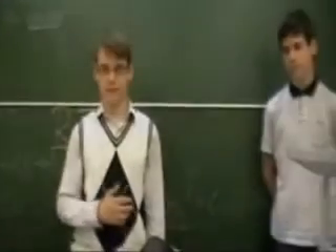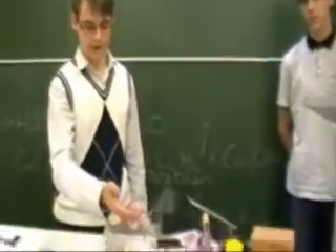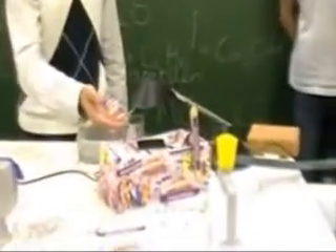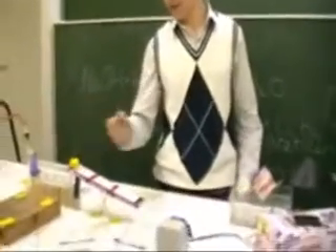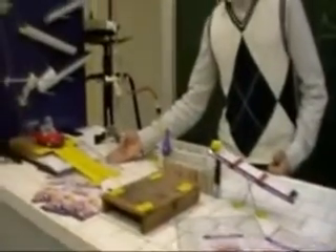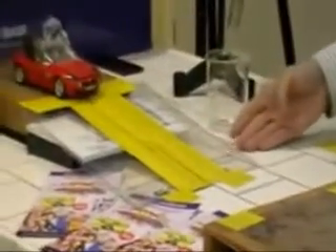Az újrahasznosítás jegyében megújuló energiaforrást használtunk az áramkörben. Mi lehetne megújulóbb egy napelemnél? A dekorációt is régi írásvetítő fóliák képzik, ezeket is újrahasznosítottuk. Valamint az autó rámpa alapzatát egy régi videokazetta és néhány régi magazin szolgáltatja.